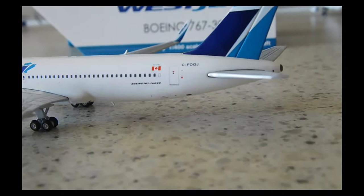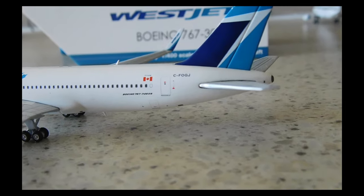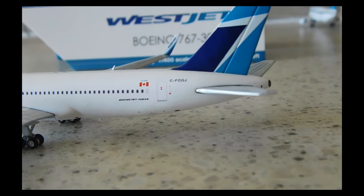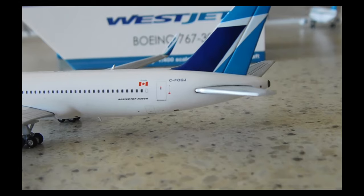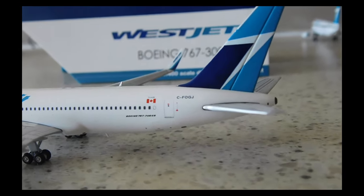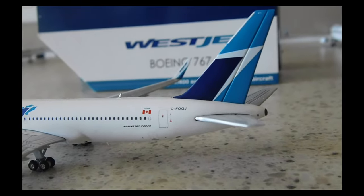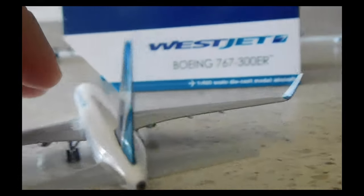Here you have '767-300ER,' 'Proudly Canadian,' and the registration: Charlie Foxtrot Oscar Golf Juliet — C-FOGJ.